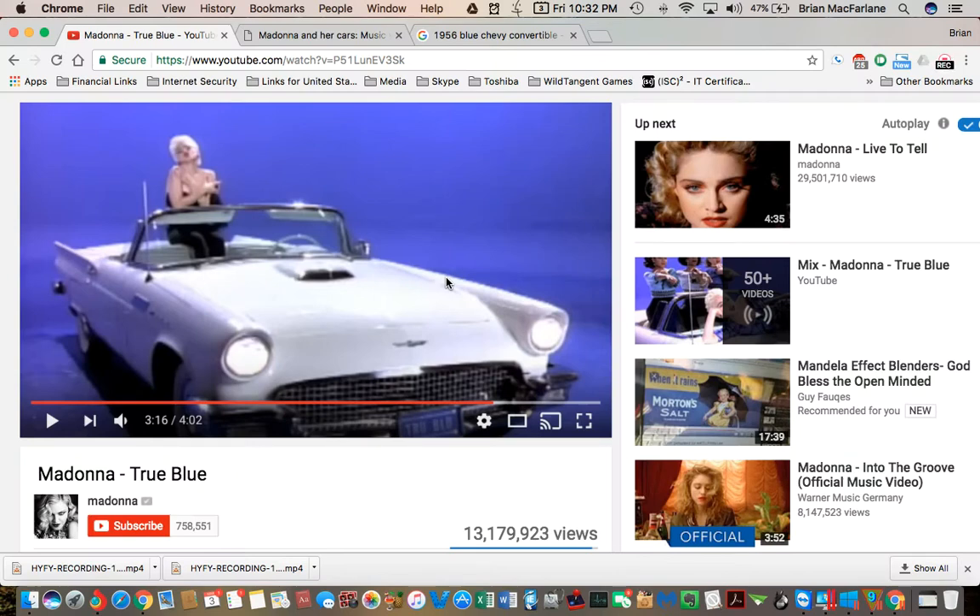Hey guys, welcome to another edition of Mandela Effects. Welcome all Mandela Effecters to my channel. Do I have a big one for you? This Mandela Effect is huge. I looked online, I searched far and wide, and I haven't seen anybody post this yet. I found a brand new Mandela Effect.